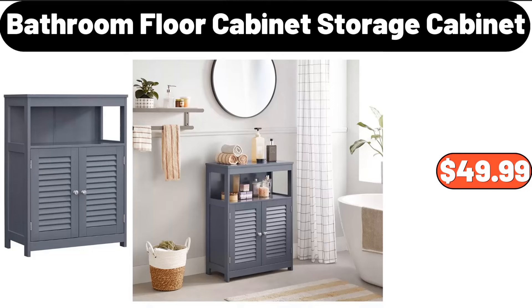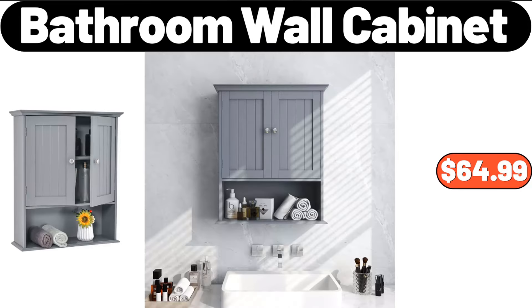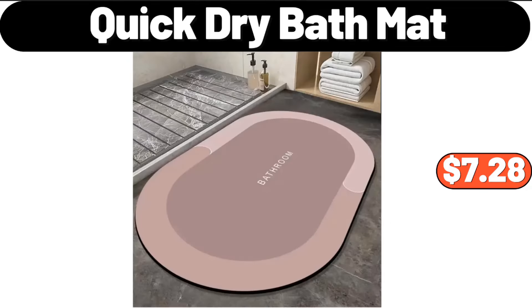Bathroom floor storage cabinet, $49.99. Six-quart digital window air fryer with 12 presets guided cooking, $35.99. Bathroom wall cabinet, $64.99. Quick dry bath mat, $7.28.